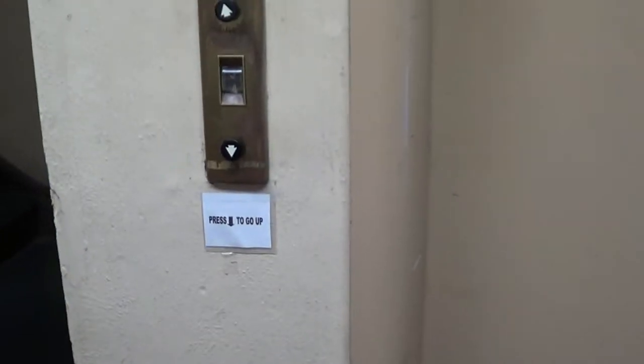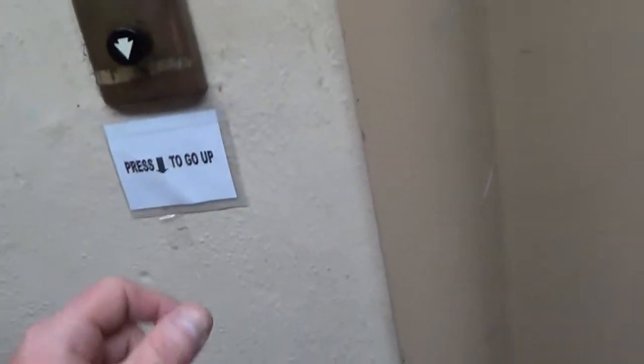Let's press down to go up. What floor are we on? I'm not sure — I'll find out. They wired it wrong.